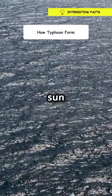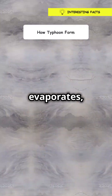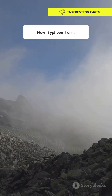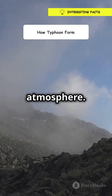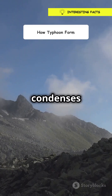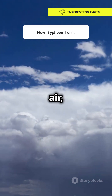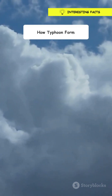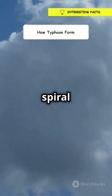Alright, picture this. The sun heats up the surface of the ocean. The warm water then evaporates, turning into water vapor. This water vapor rises up, cooling as it goes higher into the atmosphere. As the vapor cools, it condenses to form clouds and releases heat. This released heat warms the surrounding air, causing it to rise even more. This cycle repeats and starts to create a powerful upward spiral of air.